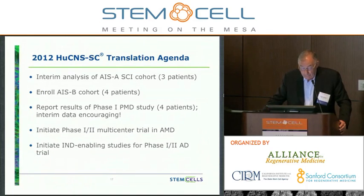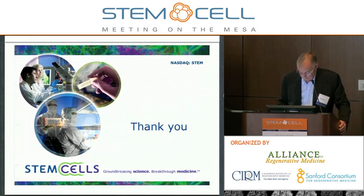For 2012, we're looking to have the interim analysis of the ASIA A cohort in spinal cord injury, enroll the ASIA Bs, report out the results of the phase one PMD study, initiate a multicenter trial in AMD, and initiate IND-enabling studies for a phase 1-2 Alzheimer's disease trial.